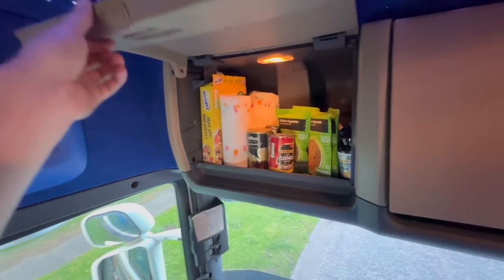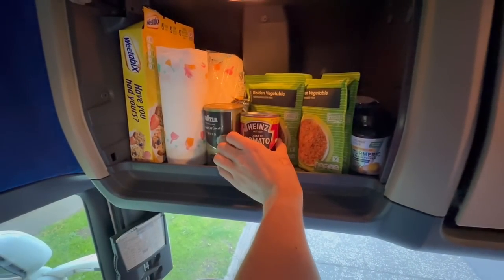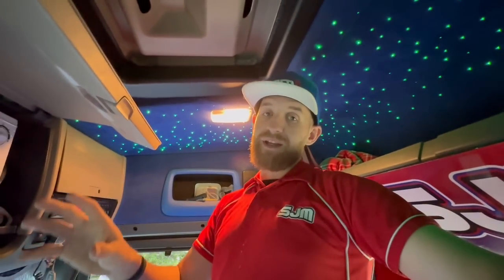Up in these cupboards here I've got my dry stored goods, and I have my microwave in here. Drivers do carry all sorts to cook their food in their cabs — some of them even have air fryers now, mini ovens, gas stoves — but I've just got the microwave because I don't stay away as much as I used to. I just keep it nice and simple: freeze my meals, take them away, meal prep, done and dusted.